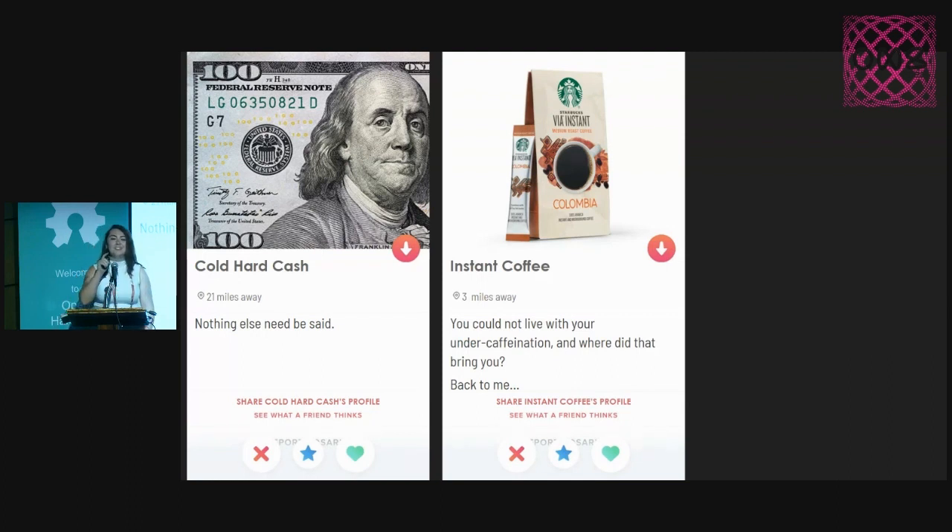Instant coffee — this is so important, I cannot emphasize this enough. You want to have instant coffee because creature comforts are important, especially when you're in crappy places with no power or a disaster, or you're hiking a trail. Coffee is really important. These little instant vias are fantastic — they taste great. I've tried a lot of instant coffees over the years, and this is my recommendation.